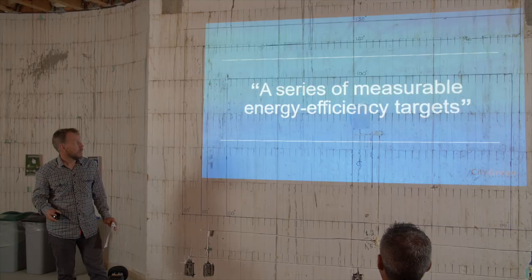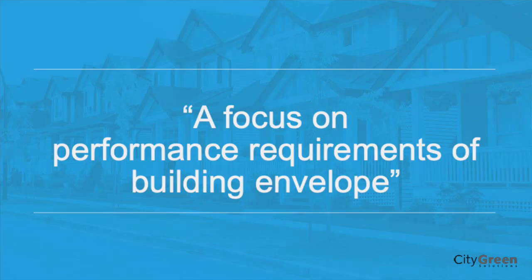How it does this: it sets a series of measurable energy efficiency targets, and we're really focusing today on the measurable targets of air leakage. The focus of the step code is really on the building envelope. You can't build a home that doesn't have a good building envelope. Increasingly, step one is less efficient, step two requires a better building envelope, step three better, and so on. It really forces you to focus there.